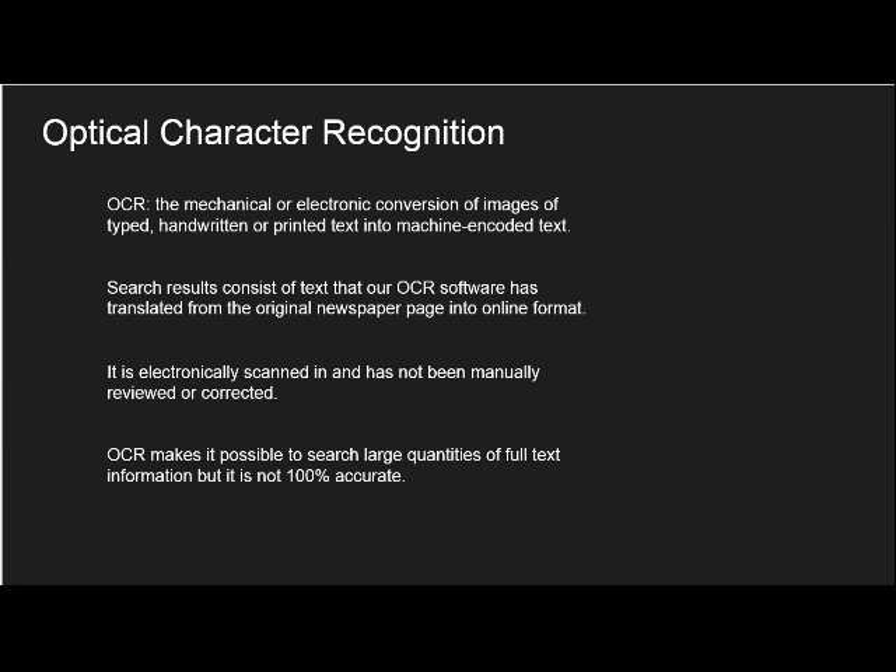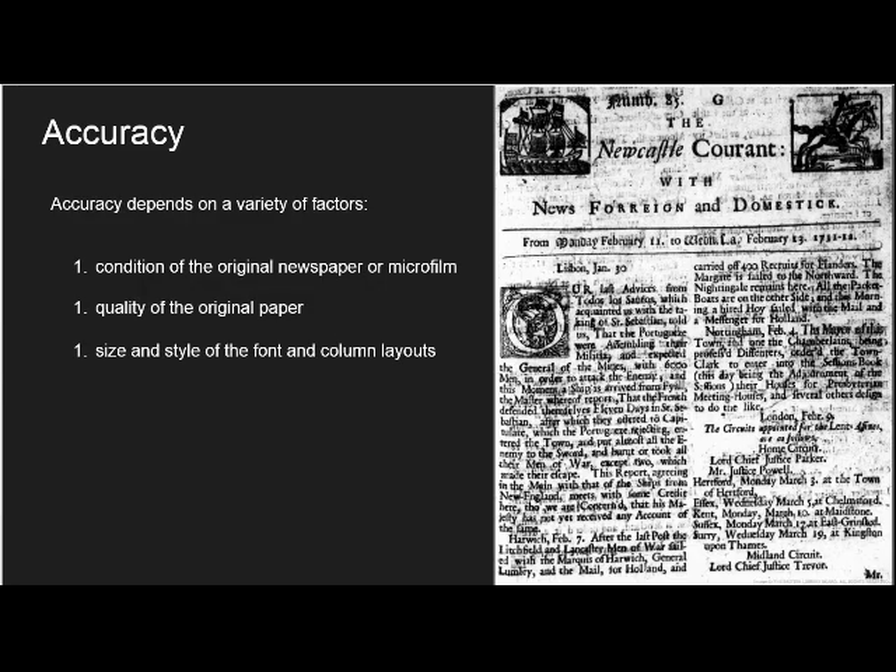However, as the results are identified electronically, they have not been manually reviewed or corrected and the process is not always 100% accurate. The accuracy of your results can depend on a variety of factors, but it essentially boils down to three key aspects: the condition of the original newspaper or microfilm, the quality of that paper, and the size and style of the font and column layouts. Our OCR software often has to contend with highly complex page layouts that frequently change radically over time, an incredibly wide array of variable font sizes and character types, as well as the incredibly narrow spaces between lines often used by publishers who wished to cut down on paper costs.